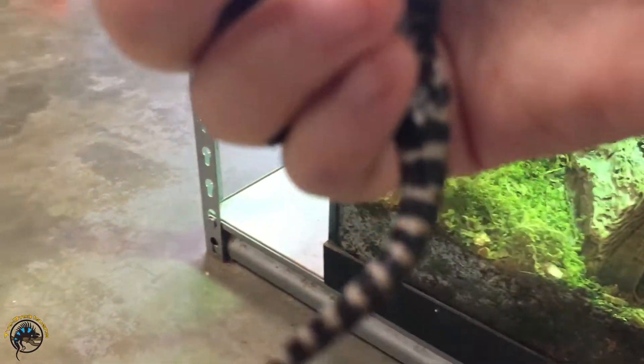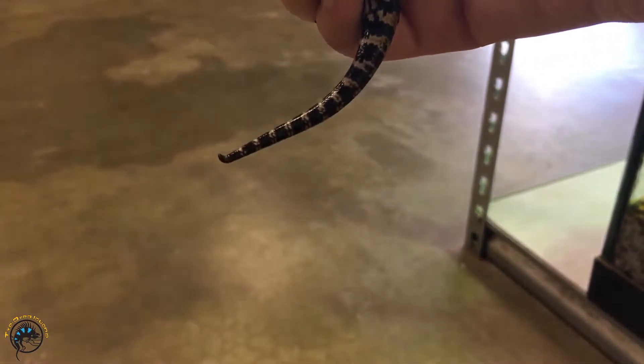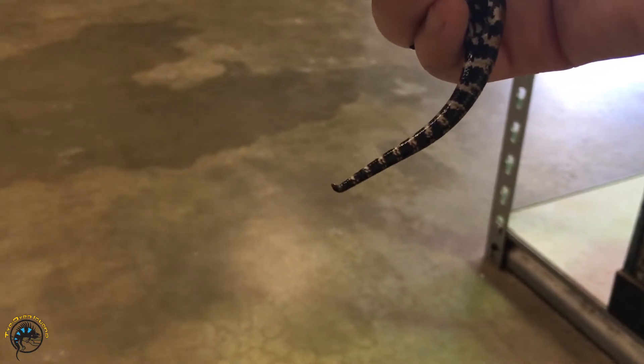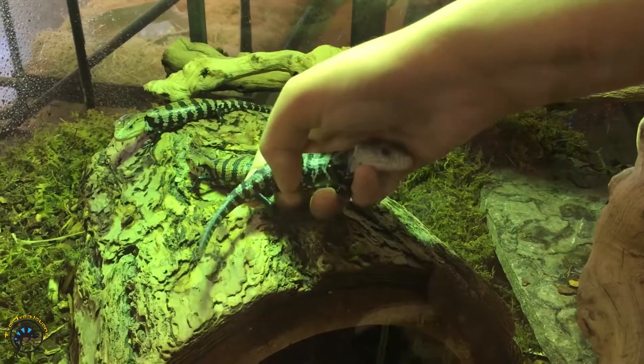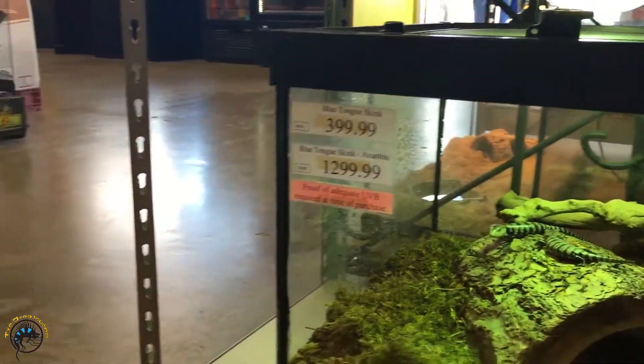Look at his tail — at the end of his tail it goes up a little bit, isn't that cute? All right, now let's take a look at Mr. or Mrs. Xanthic. We're gonna tell you why it's called a xanthic.